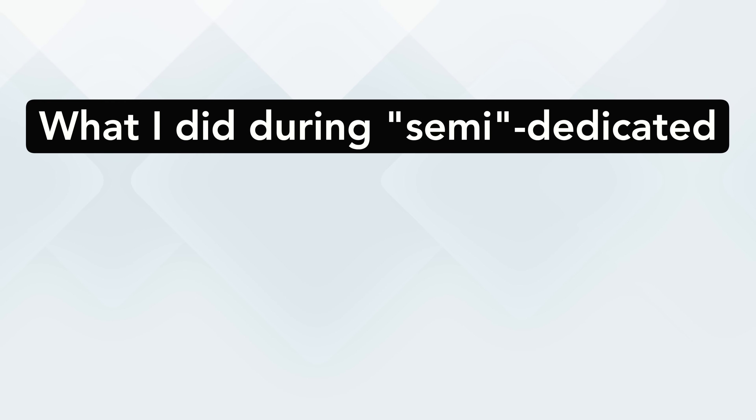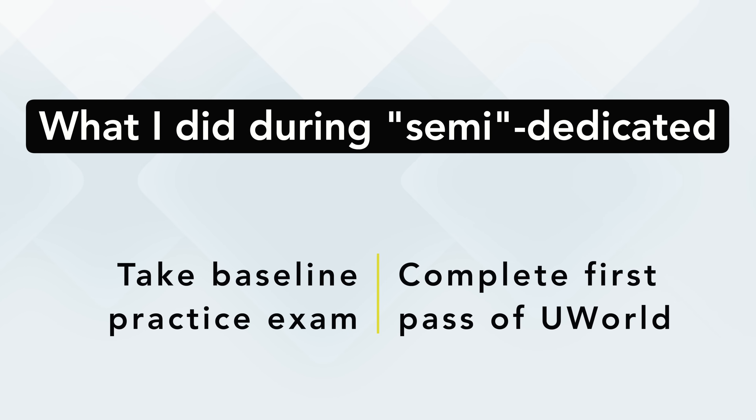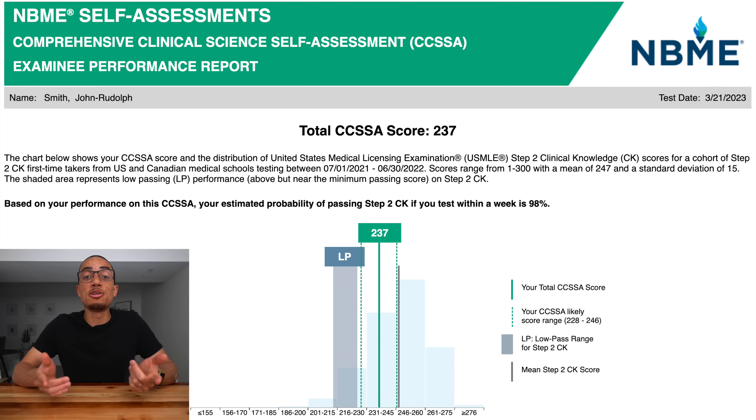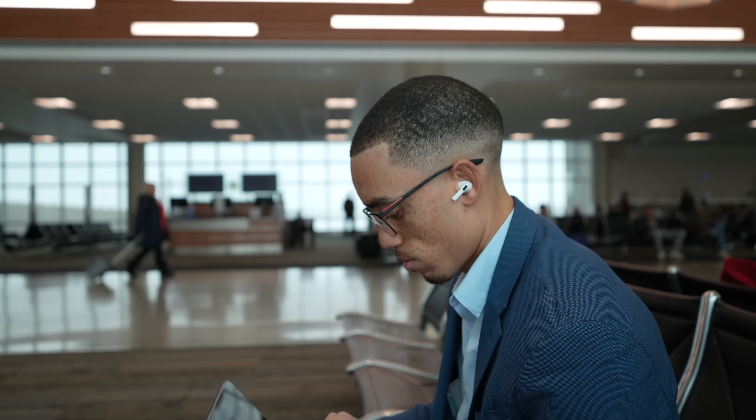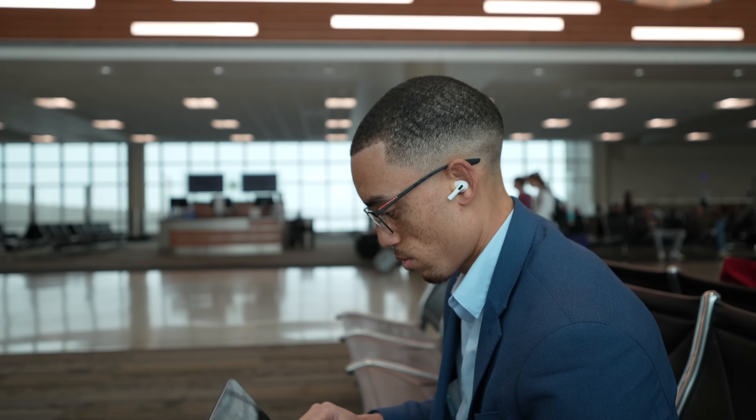A few things I accomplished during this semi-dedicated period: first, taking a baseline practice exam, and second, completing my first pass through UWorld. On March 21st, I took NBME 9 and scored a 237 — about 30 points less than what I scored on test day, less than two months out. For the rest of the travel period, I made it a goal to complete the remaining UWorld I had, which was about 20% of the Step 2 question bank. Some days I did up to 120 questions; other days I did zero. On average, I tried to do at least one 40-question set four to five times a week.